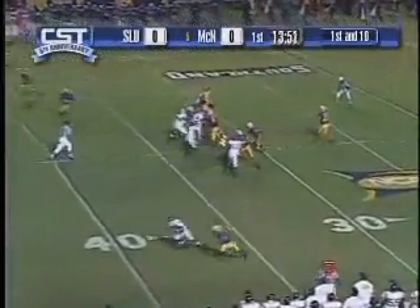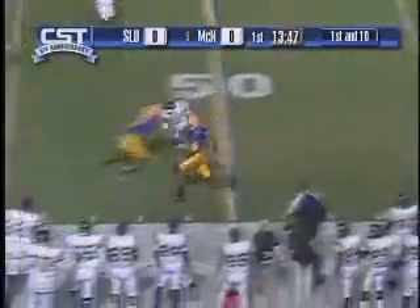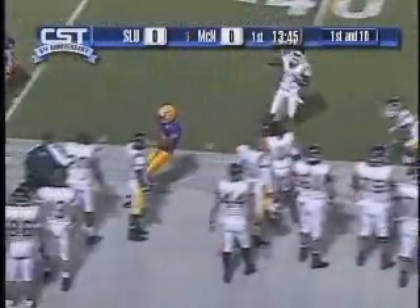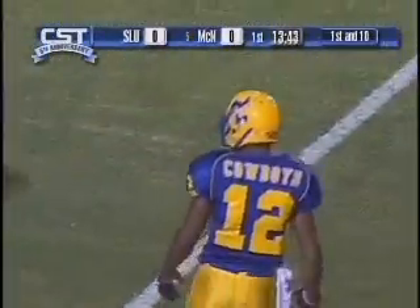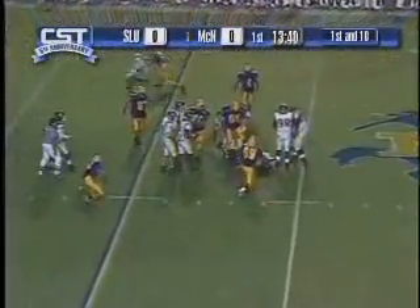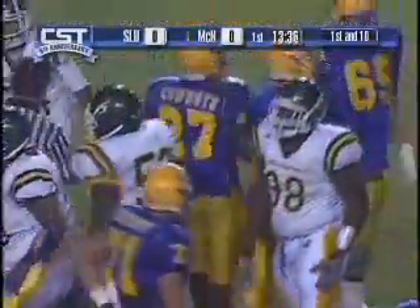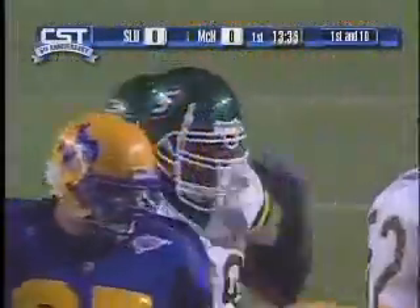Here we have a third down and long on the first drive. We're trying to play some man under coverage and they beat us underneath in the man coverage. Again, they've got very good speed at wide receiver. Good play by true freshman nose guard John Williams from Independence, gets a tackle for a loss. John played very well in this game — he's getting better every week.